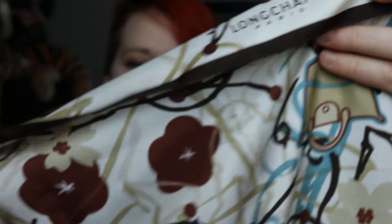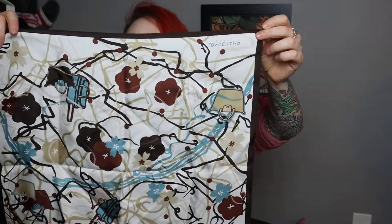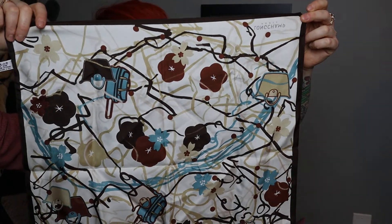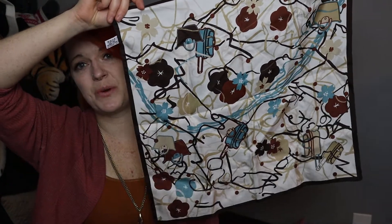This one I'm super stoked about — it's Longchamp. For a second I thought it was fake, but it's 100% silk in darker tones. It's got purses on it, plus a filigree, vine-like print with flowers. Super awesome — I love it. Now we're going to move on to clothing.